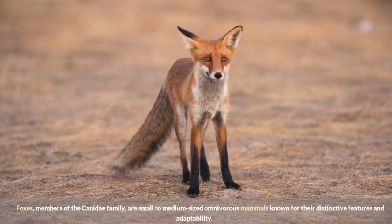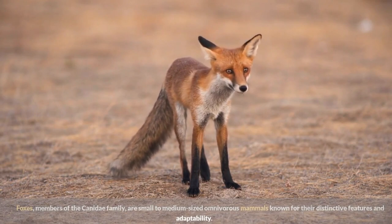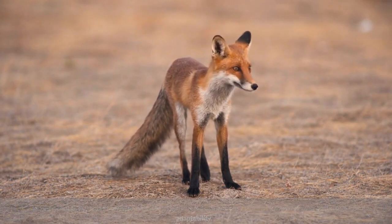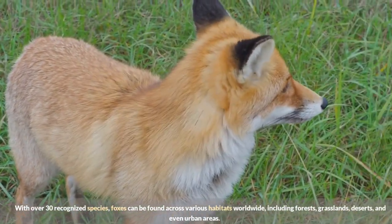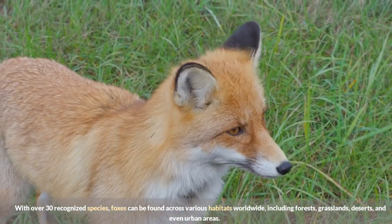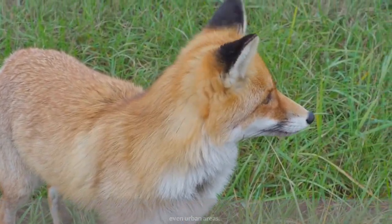Foxes, members of the Canidae family, are small to medium-sized omnivorous mammals known for their distinctive features and adaptability. With over 30 recognized species, foxes can be found across various habitats worldwide, including forests, grasslands, deserts, and even urban areas.